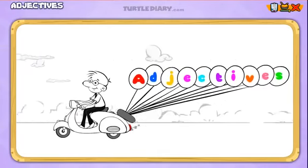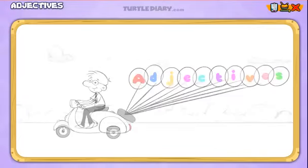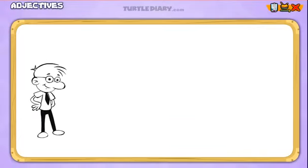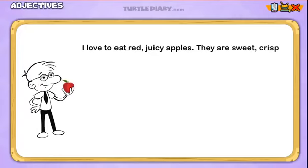Adjectives. I love to eat red, juicy apples. They are sweet, crisp, and healthy.